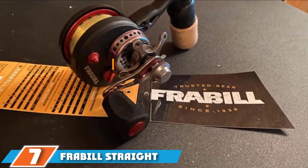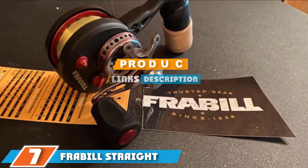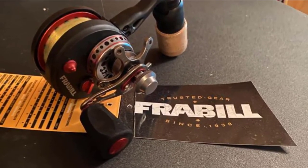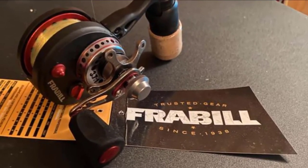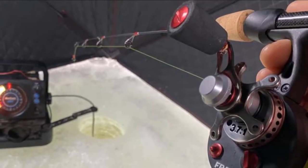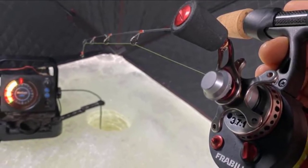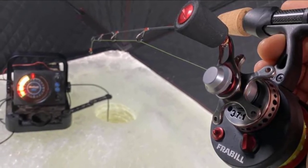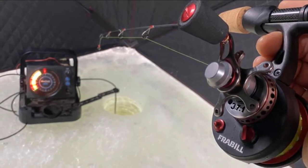Next at number seven we have the Pflueger Straight Line 371. Pflueger has made one of the better ice fishing reels — its spool has been designed with a guard so you can use a palm grip. This reel is made from composite material, making it strong and durable against salt water and allowing you to use it in frigid temperatures without worrying about it freezing. The Straight Line 371 comes with a 3.7:1 gear ratio, making it excellent for power rather than speed.